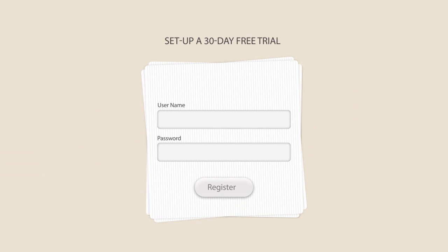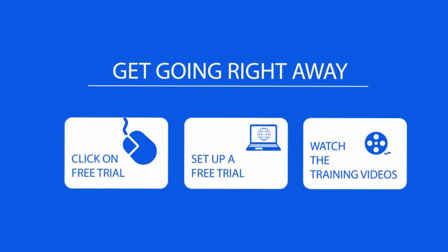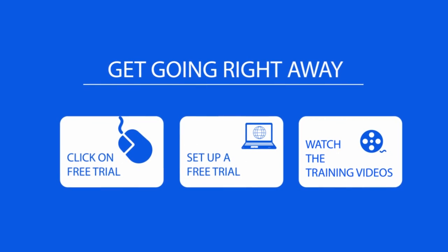Why not set up a 30 day free trial of Simple PM now and get started using our full featured project management solution. Simply click on the start a free trial link, watch our demo and get going right away.